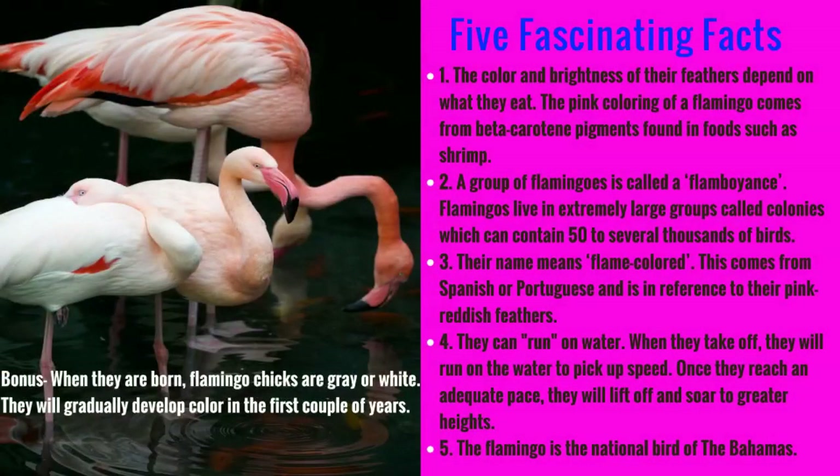Let's talk about some fascinating facts about flamingos. Did you know their color and brightness depends on what they eat? So when they eat shrimp and things like that, they actually turn pinkish — pretty cool, right? A group of flamingos is called a flamboyance, and these groups range from 50 birds to thousands of birds. Their name means flame-colored, which comes from the Spanish or Portuguese language and is a reference to their pink reddish feathers.